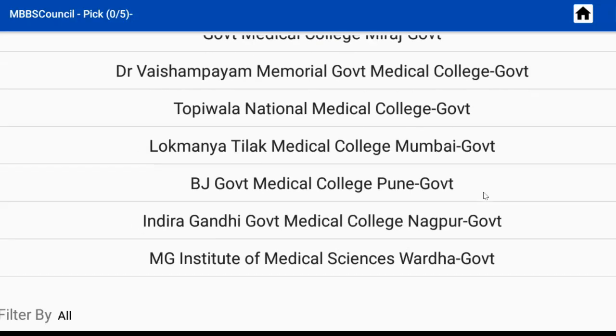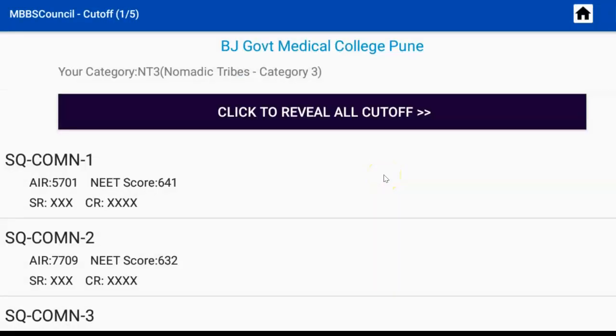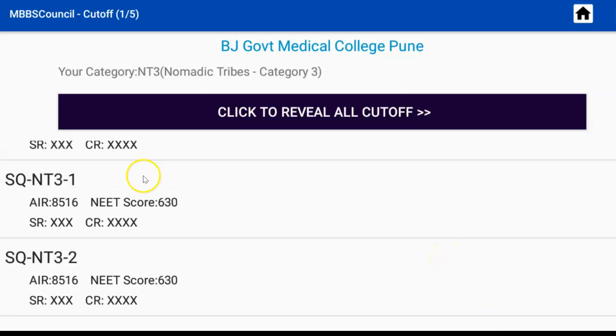Select BJ Government Medical College, Pune. Here you can see last year's round-wise cut-off details for BJ Medical College. SQ denotes Maharashtra State Quota. NT3 denotes Nomadic Tribes 3, also called the Nomadic Tribes D category. The last number denotes the counselling round.